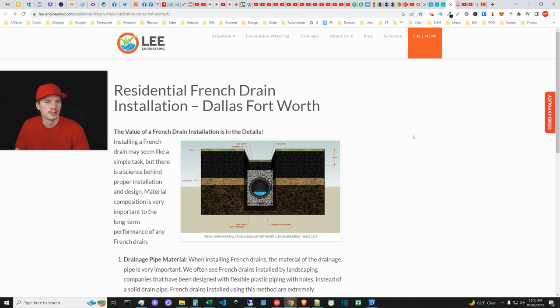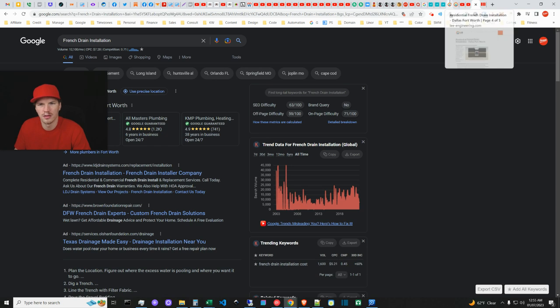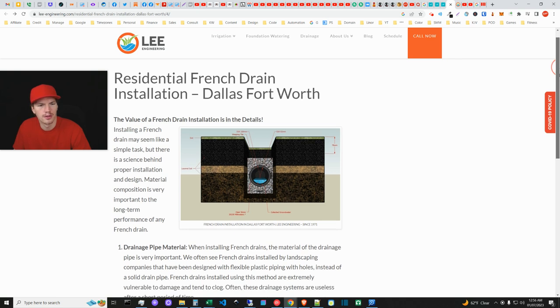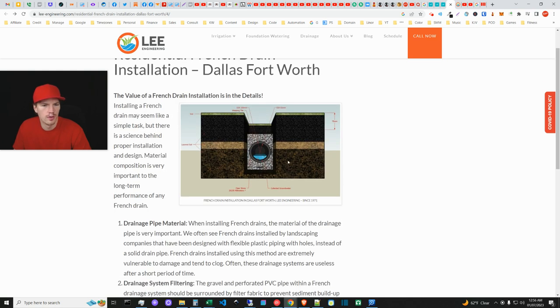Checking search volume: 'residential French drain' is only 70 a month — that's pointless. 'French drain installation' has 12k a month. It might be better to do 'residential French drainage systems' or 'French drain systems' and look at variations before committing to a dedicated page. Still, targeting 'French drain installation' is a pretty good term comparatively. Their angle is unique — they're showing an engineer's drawing of how they build these, something we haven't seen on any competitor site.